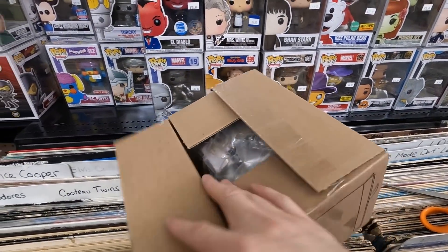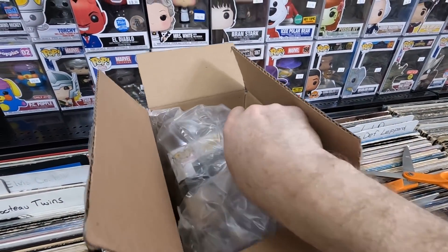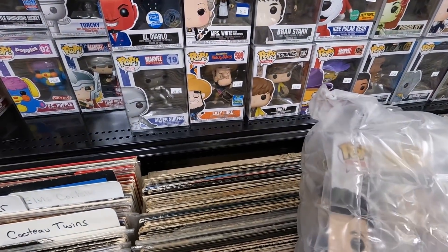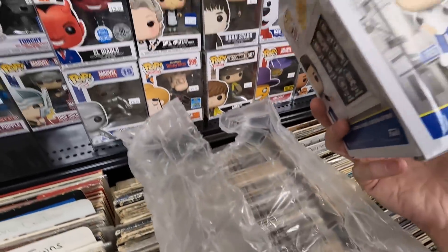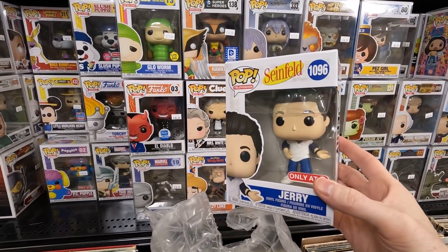Single box from Target — I already took this out of the bigger box because a customer needed it. I probably bought this for $8.99. Inside: Jerry Seinfeld in the sports jersey — I love Seinfeld and I do want to finish that set. But then I opened it and it was crushed to death inside — brand new in the box but totally damaged. I'm going to try to get a refund on that one.